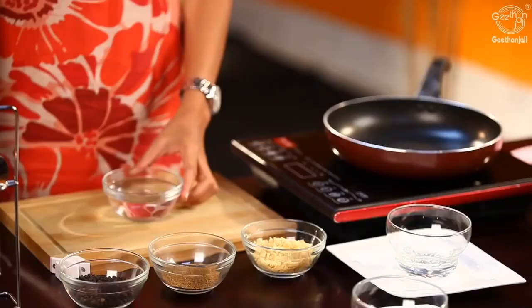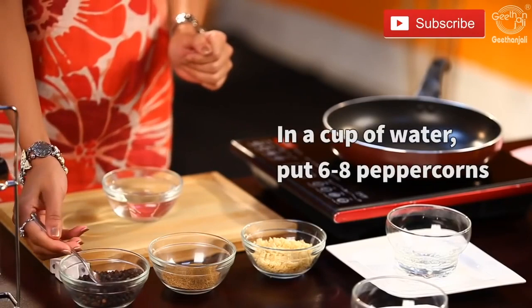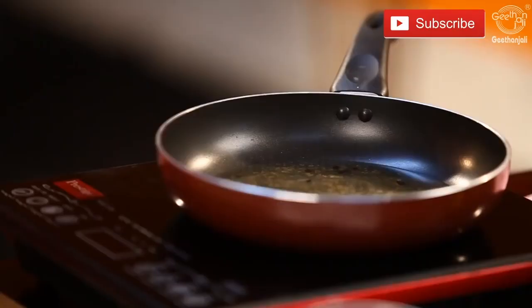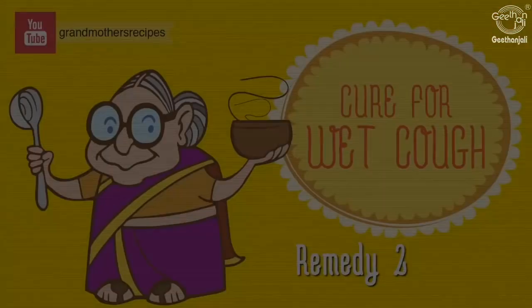Take a cup of water, add about six to eight peppercorns, about a quarter teaspoon of cumin powder, and about one teaspoon of crushed jaggery. Mix them well and boil this mixture until it becomes a solid decoction. Let it cool and drink this to expel the phlegm that is blocking your airways.